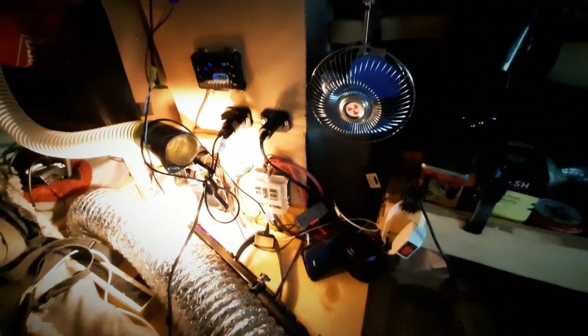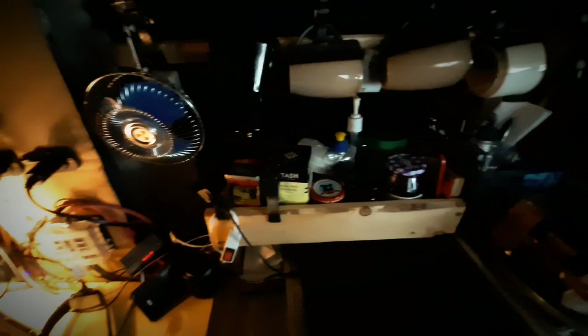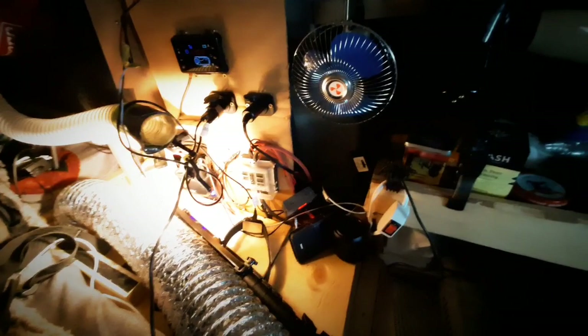There are the exposed wires. People really freak out over that, but believe me it's very safe — it looks extremely scary but don't worry, I'm going to fix it up in the spring. For now I just need to get through winter. Everything is fused and everything is protected, so it's as safe as possible.